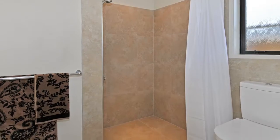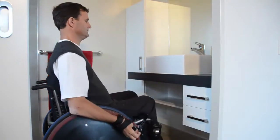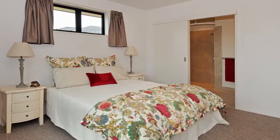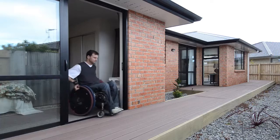Cupboards slide back seamlessly and work areas and hand basins are designed to facilitate access for all. Bathrooms have open-fold showers. Move seamlessly in and out of the homes through every door, with decks edged in contrasting timber and ramps in contrasting texture for visual safety.